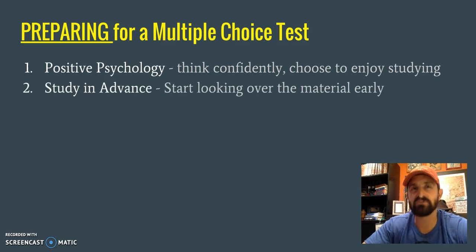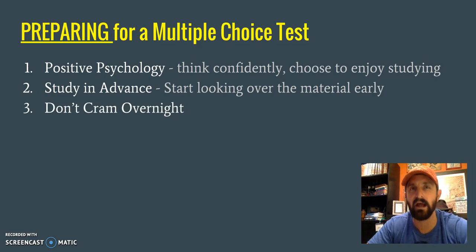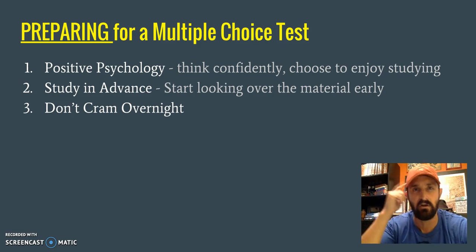No matter what you do, nothing is going to overcome not studying very much. You really need to start looking at the material in advance — prepare and start looking it over instead of cramming it all in one night. When you cram overnight, you're not really remembering the information; you're just shoving it all in and it starts to diffuse out instead of remaining in your brain. It also adds too much stress. So start studying early.